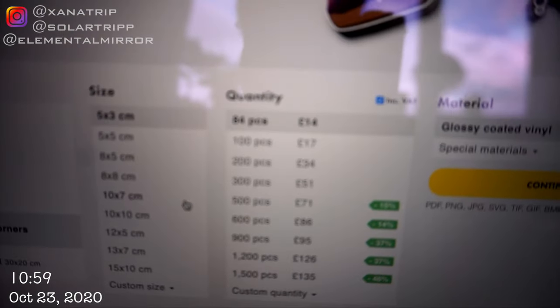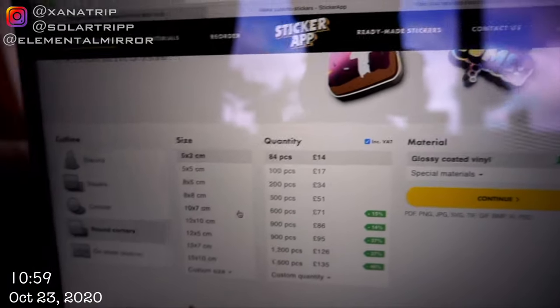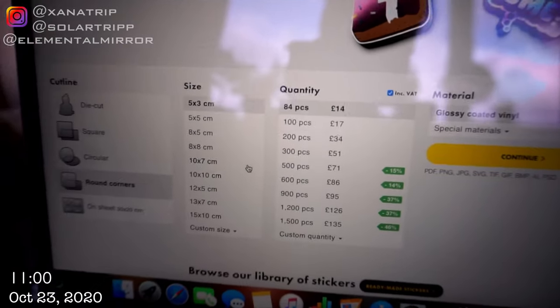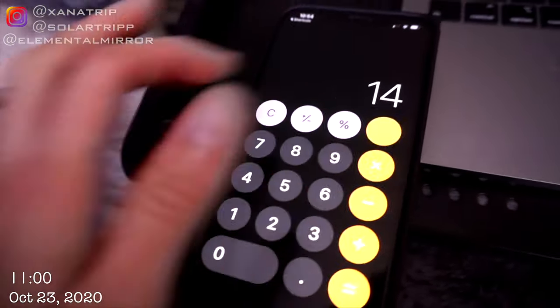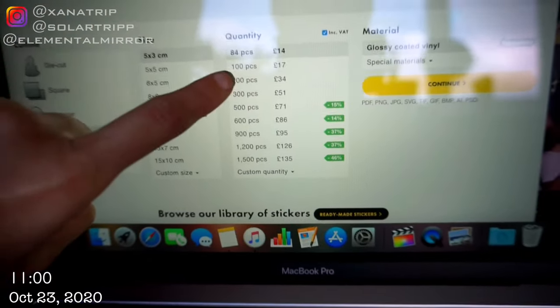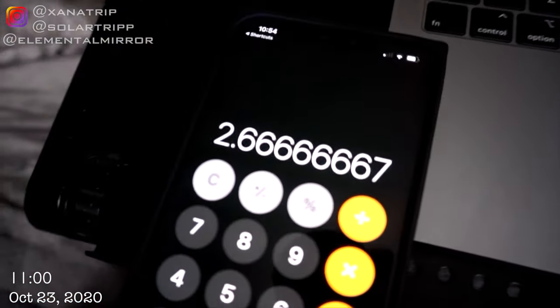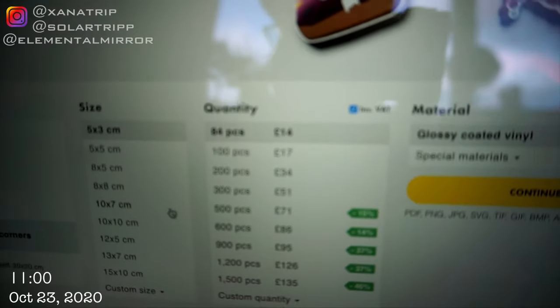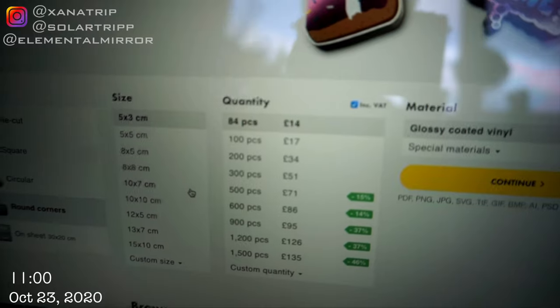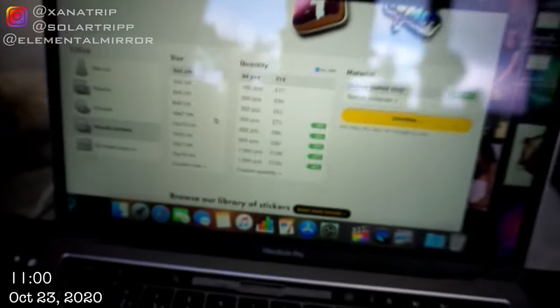I just noticed they offer 84 pieces for £14 or 100 for £17. I worked out that it's actually cheaper to buy the 84 than the 100 — and this is how they get you. If you divide £14 by 84 pieces, that makes them 16 pence each. There are 16 extra to get to 100, so that's 2.60 for that extra 16. But they're charging £3 extra for that 16. So it's actually cheaper to just buy the 84 and then buy 84 again when you run out. Only 40p cheaper, but everything adds up.